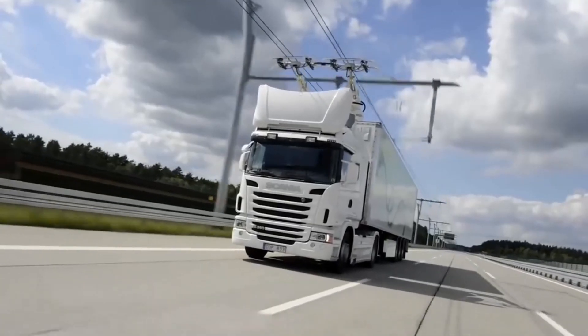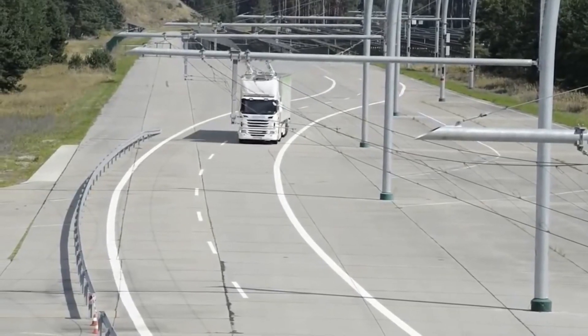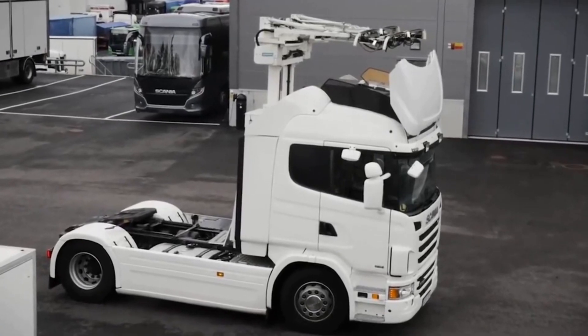Although the idea is not new, it has good prospects in the future. According to experts, by 2050 the volume of cargo road transport can grow by 200 percent, which will cause a significant rise in fuel prices and negatively affect the environment.